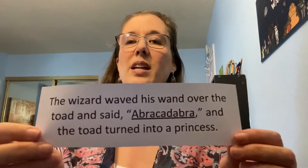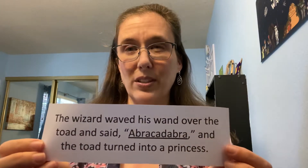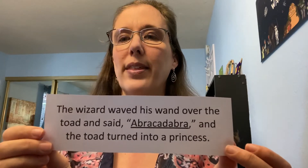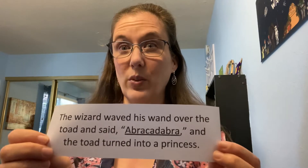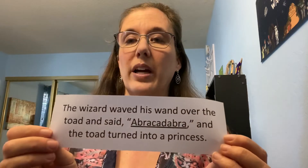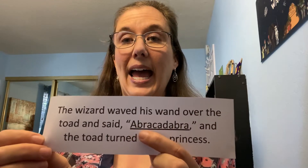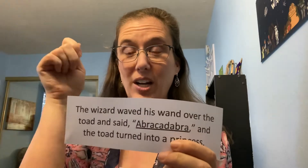I've got a couple more here for you to practice. We can look ahead at hard words, but then we have to reread and think what would make sense. 'The wizard waved his wand over the toad and said something and the toad turned into a princess.' This is something the wizard said. So I reread and look at that first chunk — I get an 'A' there... 'Ab,' 'Abra,' 'Abra...' Do you know what a wizard says? What's that magic word? Abracadabra! You guys are amazing!